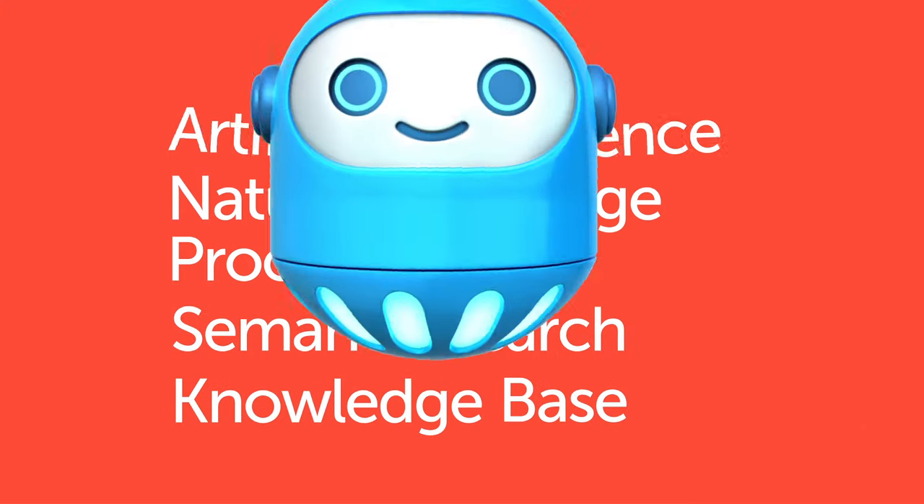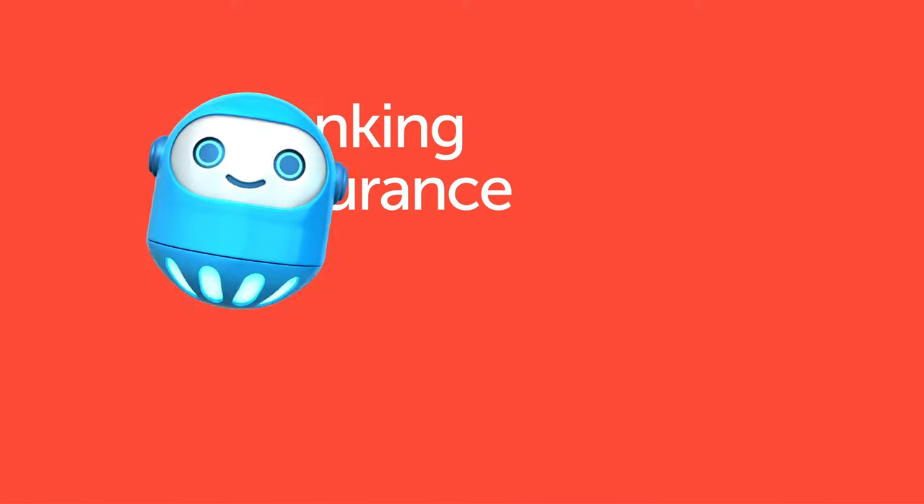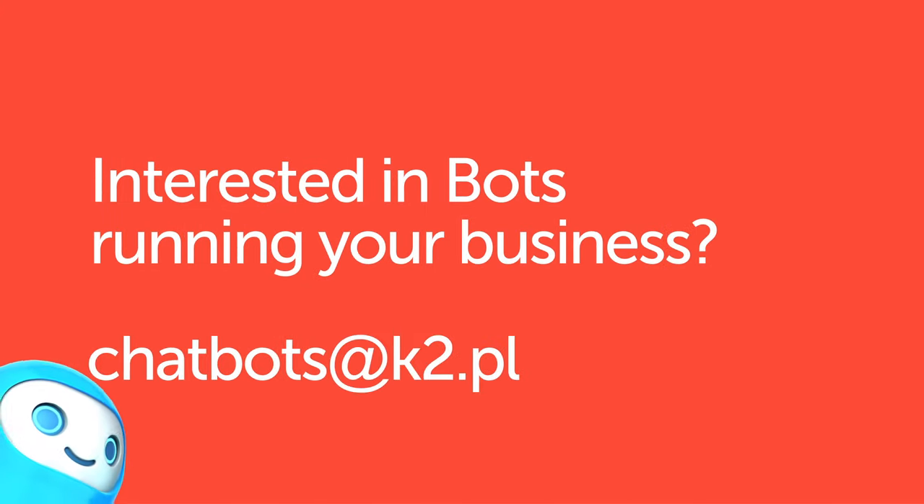Conversational interfaces like BankBot can be used not only in banking, but also insurance, online commerce, travel, healthcare, and many more. Are you interested in bots running your business?